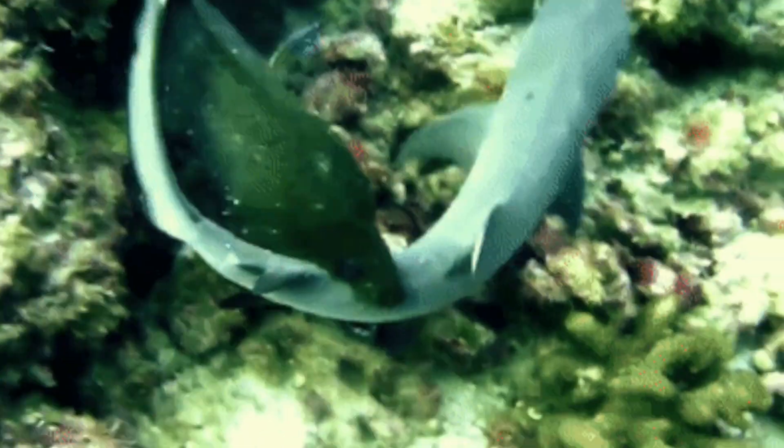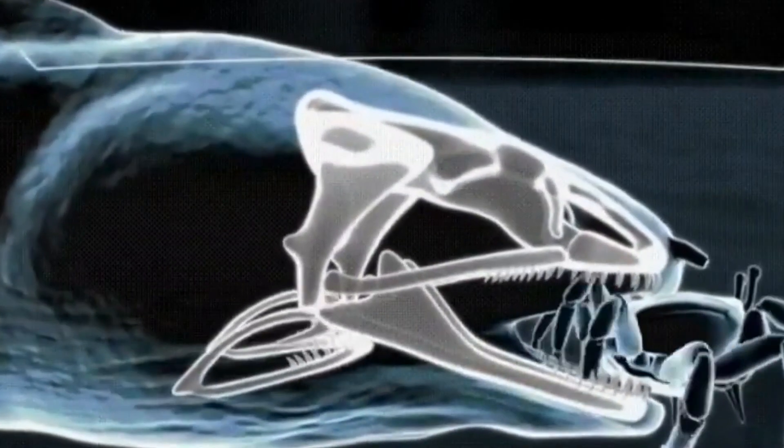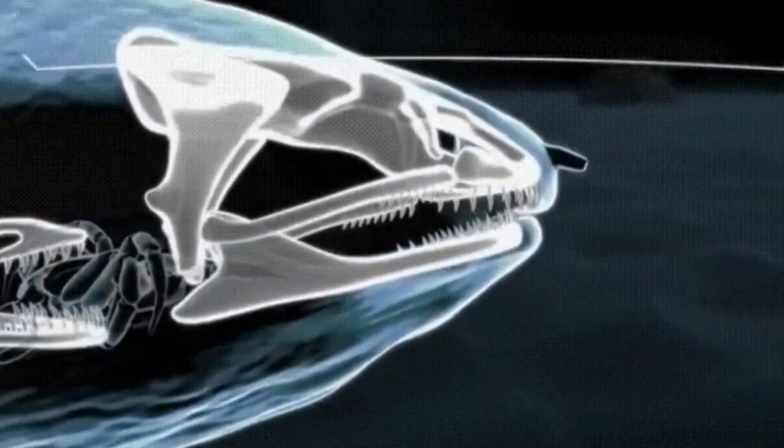When feeding, they use their outer jaws to firmly grip their prey. Once they have a tight hold, the pharyngeal jaw shoots forward, bites the victim, and pulls it into the throat.